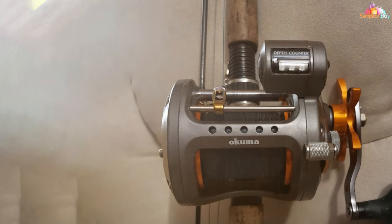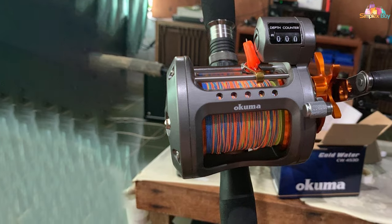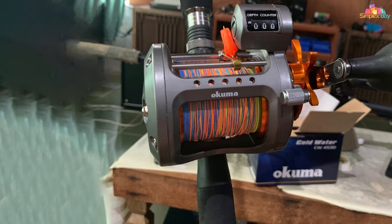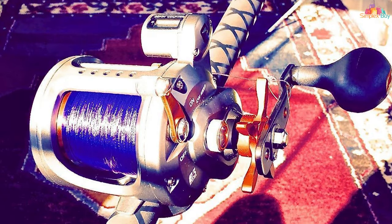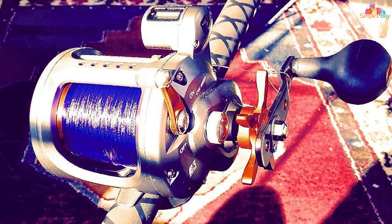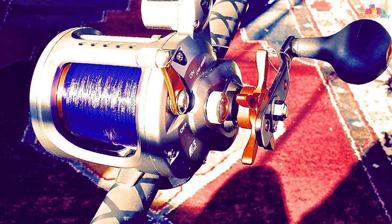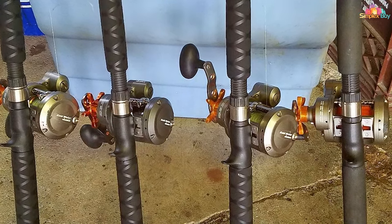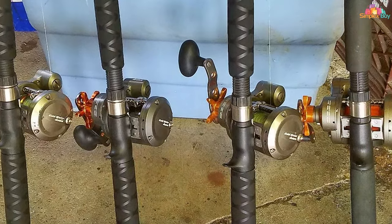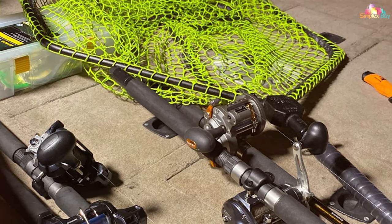Additionally, the Okuma Cold Water Reel is equipped with a multi-disc carbonate drag system that provides smooth yet powerful drag settings, accommodating a wide range of fishing conditions and target species. Durability is further enhanced by the reel's two ball bearings and one roller bearing, all made from high-quality stainless steel. The self-lubricating gear system is designed to extend the life of the reel, making it a worthy investment for serious anglers targeting cold-water species.